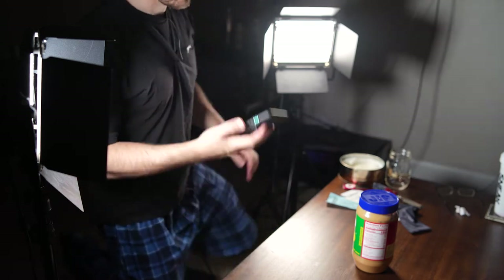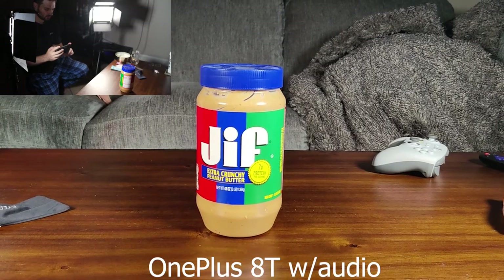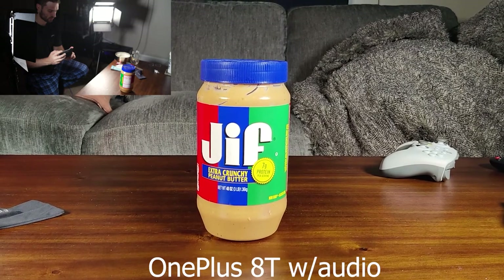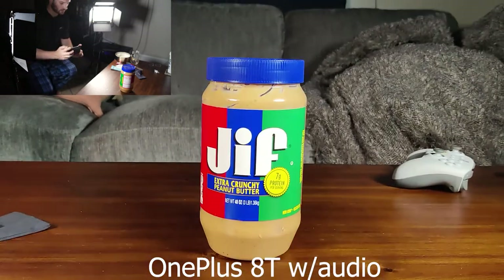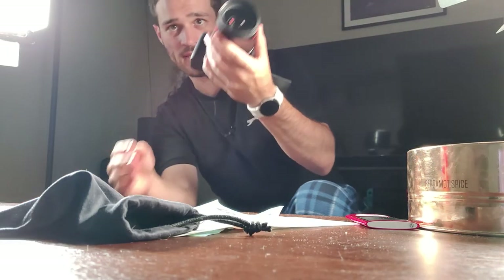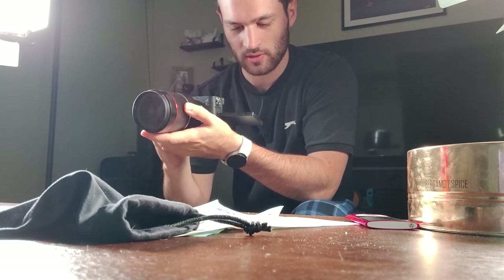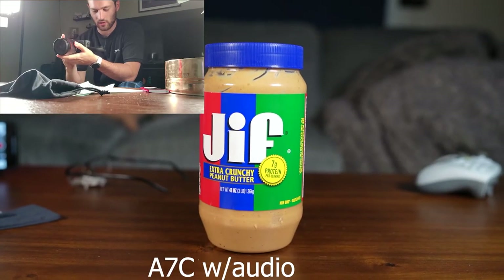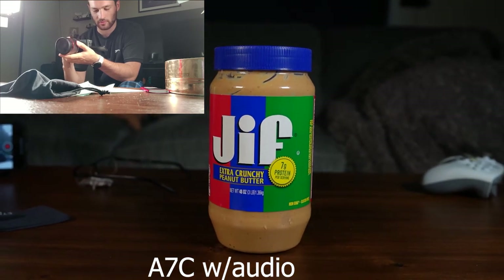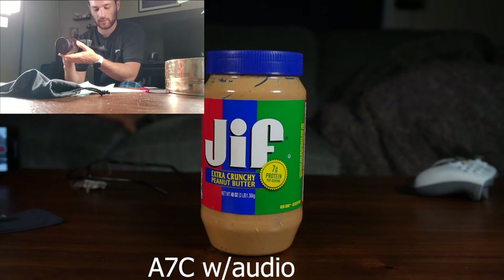Next up we have the OnePlus 8T. We're going to be shooting in 1080p as well just to make it as fair as possible — 1080p at 30 frames per second. You can really start to see the in-body stabilization coming on in the 8T; looks much, much more stable. All right, now we're going to do the a7c, filming with my 8T. I'll try to get 20 seconds of just regular old 1080p on the a7c. I can already tell the bokeh is going to be a lot better. I am going to change the aperture just a slight amount to make sure we get the right lighting — that's a little bit better. In-body stabilization does look like it's doing a pretty good job.